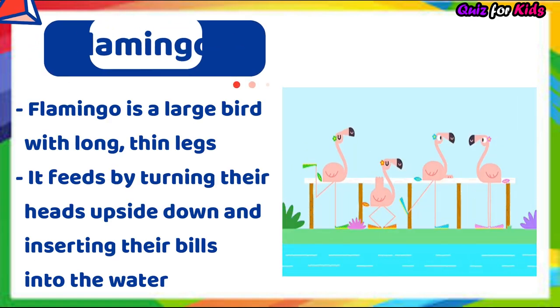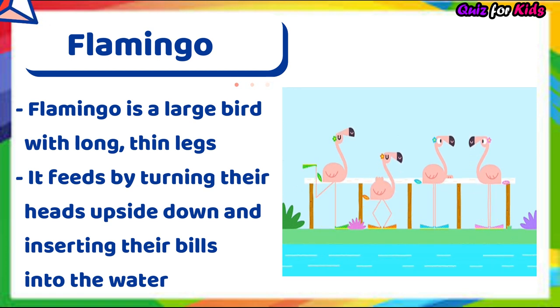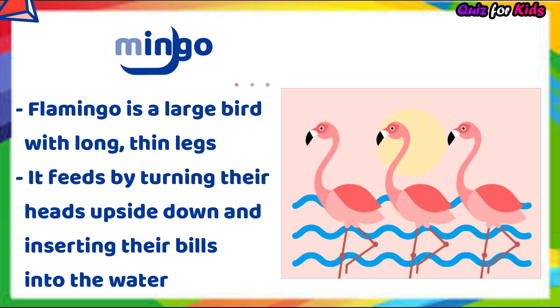Flamingo. Flamingo is a large bird with long, thin legs. It feeds by turning its head upside down and inserting its bill into the water.